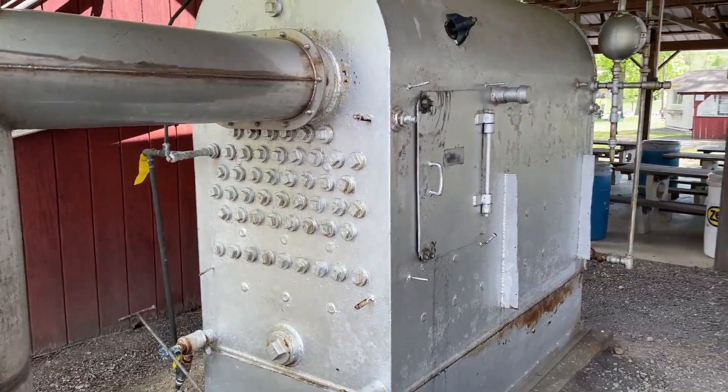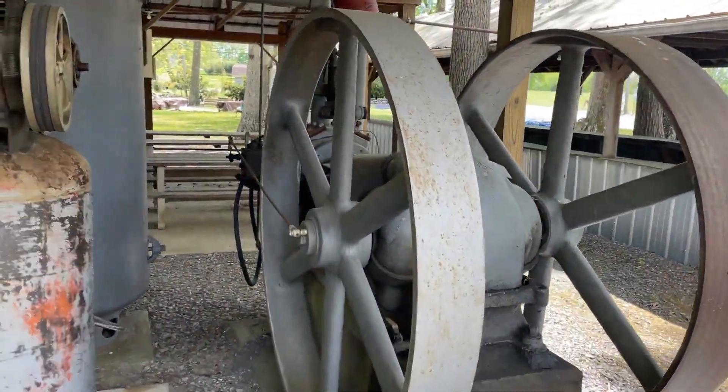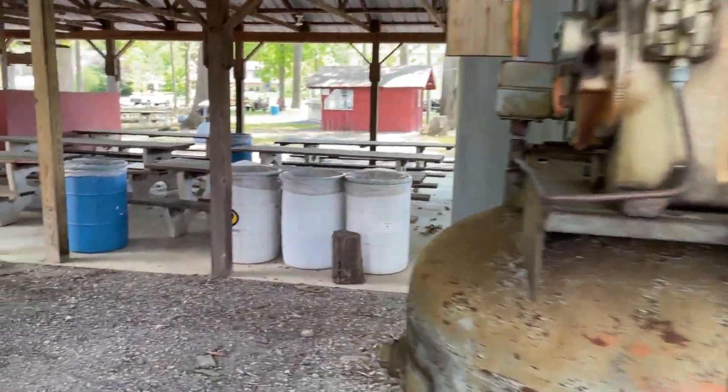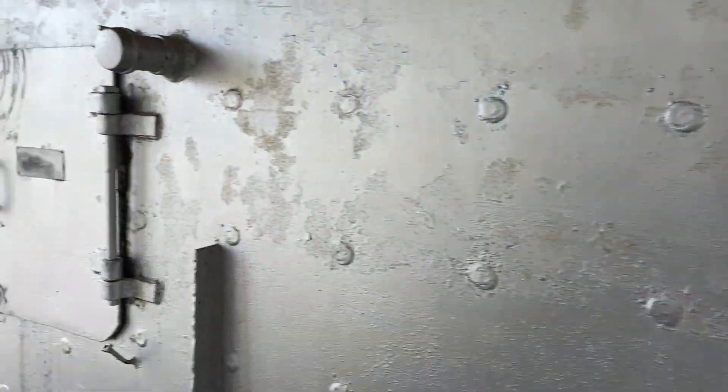That looks like a big old boiler and here's a big old steam engine. Yeah, look at that. Let's go over to the fair.